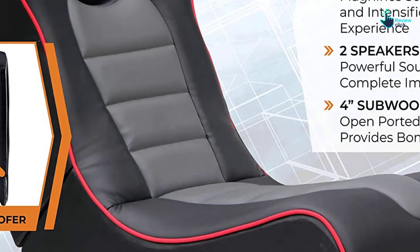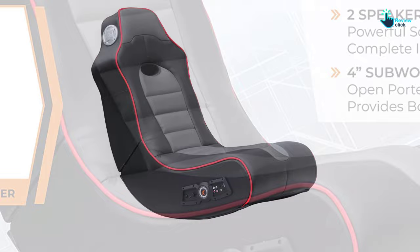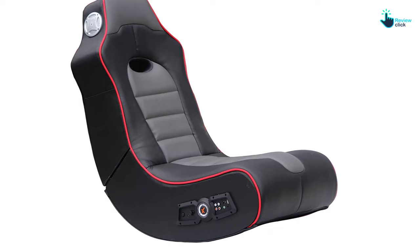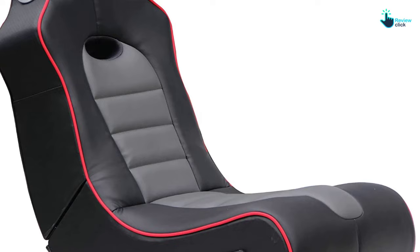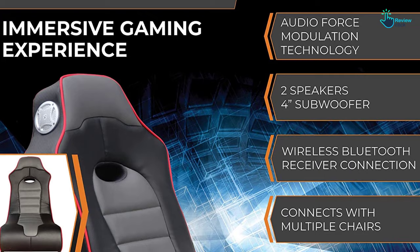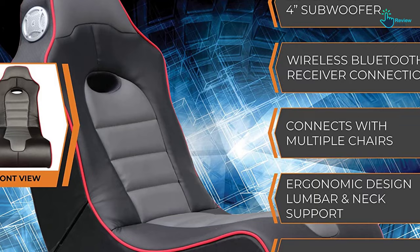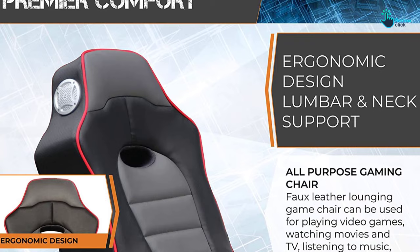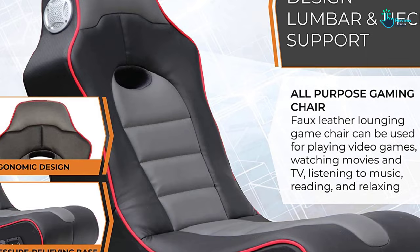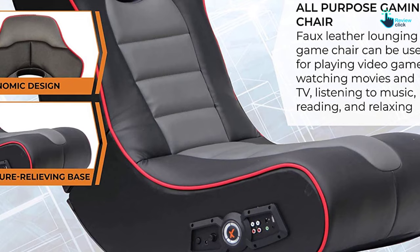This X-Rocker has two speakers and a subwoofer that uses Ace Bayou's innovative AFM audio force modulation technology, magnifying sound quality and intensifying your audio media experience. This high-tech video gaming rocker is oversized for extra comfort with a faux leather, high-quality material and an ergonomic design to provide full comfort for those long hours of gaming. The control panel includes separate volume, bass, and input and output jacks for connecting to your audio source and to other X-Rockers for multiplayer games. It connects with most consoles and audio systems through Bluetooth wireless connection, RCA outputs and a headphone jack. The built-in Bluetooth receiver enables the chair to play audio wirelessly from any Bluetooth-enabled device, such as your computer, iPad, or iPhone.